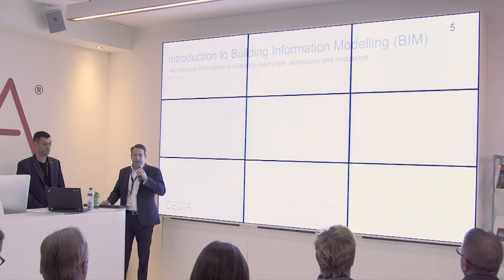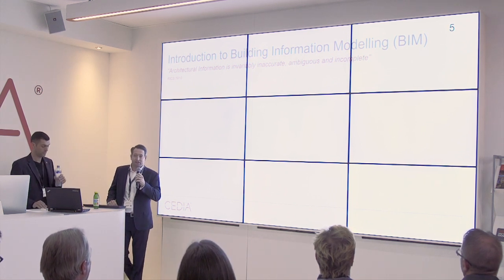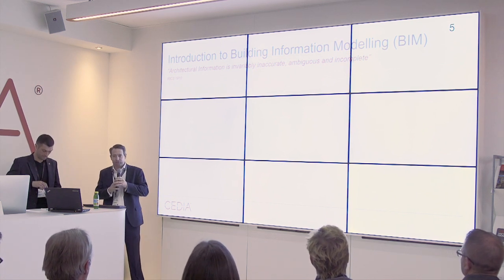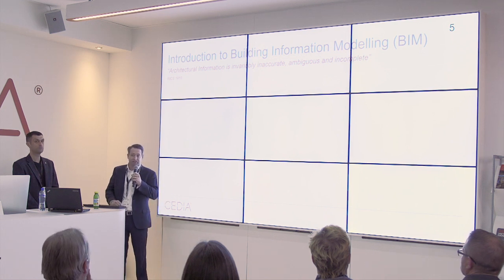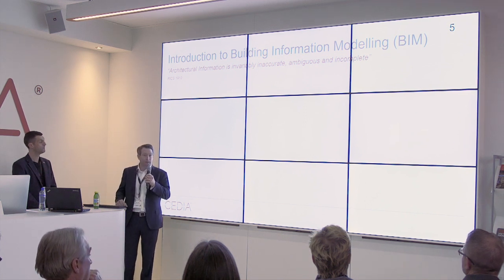One of my favourite quotes when I deliver a BIM talk: 'Architectural information is invariably inaccurate, ambiguous, and incorrect.' A lot of people agree with that — and it's not just architectural information, it's all information across the construction industry. This came out of an RICS meeting in 1910, so we've known about bad information for over 100 years. It's only about 6 or 7 years ago that the government decided to do something about it, and that's sort of where BIM came from.